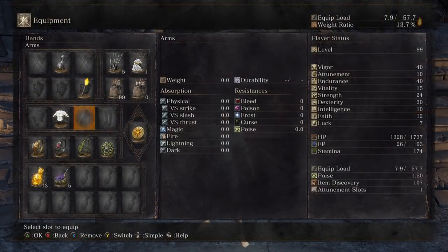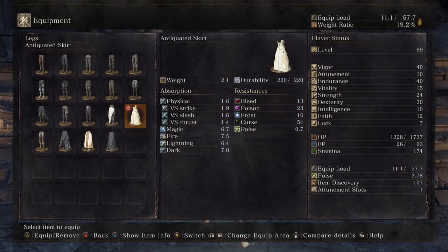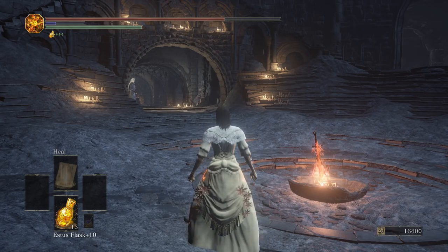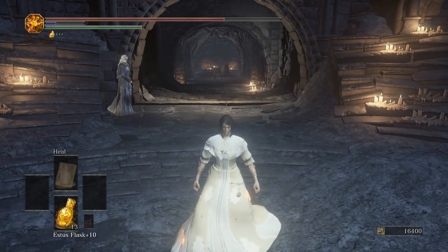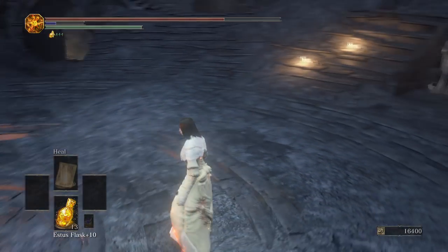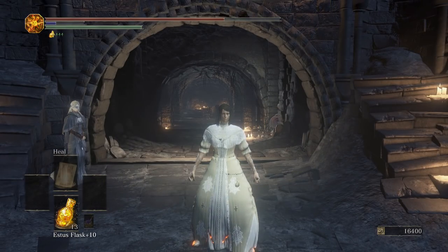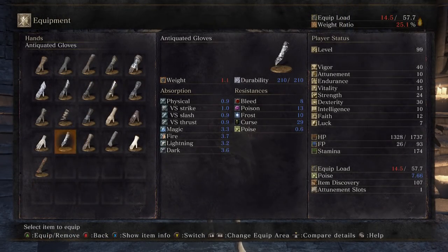Moving on, we've got the Antiquated Dress, which is a dress that I actually like. There's the Antiquated Skirt too — this is a really good female armor. It's just a nice dress and one of the few female-oriented armors. I still wish the Black Witch's armor from Dark Souls 2 was in this game — that dress looked really nice — but this dress isn't bad and looks good on a female character.